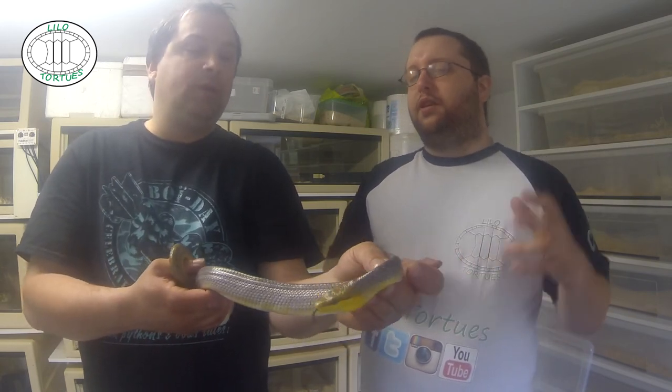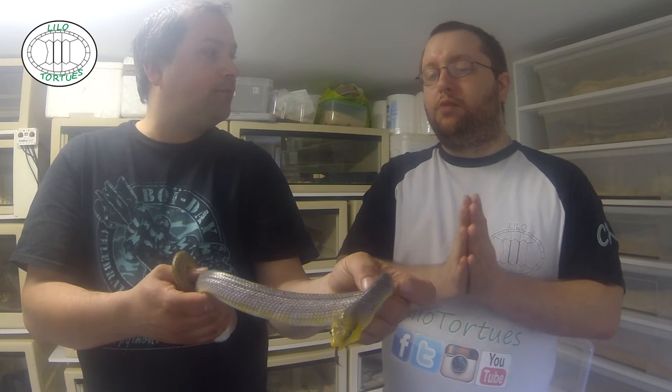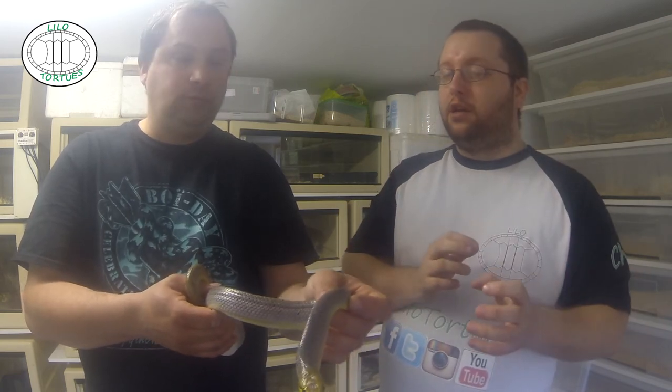De toute façon, il y a la quarantaine pour les maladies, mais en même temps, pour toi, savoir comment réagit l'animal. Tu l'avais déjà senti stressé, c'est pour ça que tu ne voulais pas qu'on le manipule. J'ai eu du bol, ça a peut-être bien été pour moi, mais voilà.